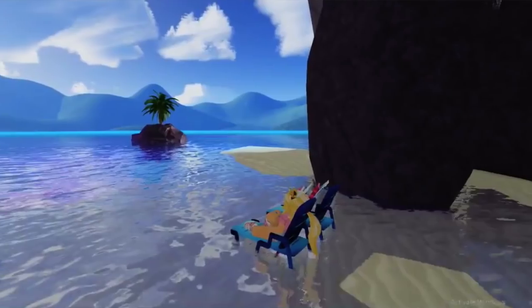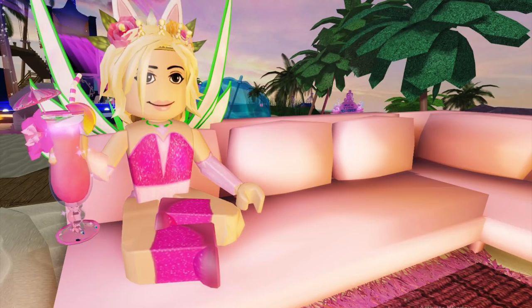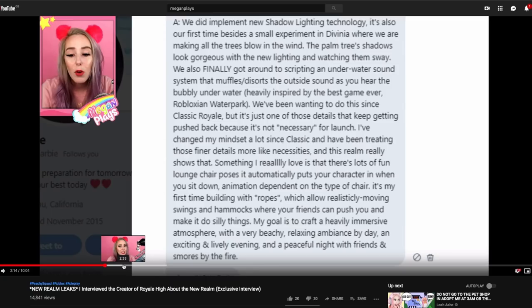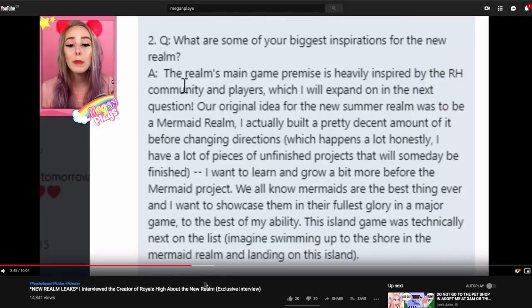Getting a brand new realm to play on and enjoy — it's so fresh and refreshing, and it's just going to make me love this game even more. Some of the pictures that have been leaked look incredible, and just looking at this information that Megan Plays provided — how detailed this is going to be — the palm tree shadows with the new lighting system that Roblox has implemented, ropes with hammocks and swings. There's also a new sound system: going underwater you get muffled sound effects, and going above water you hear them normally. Royal High is developing so much.